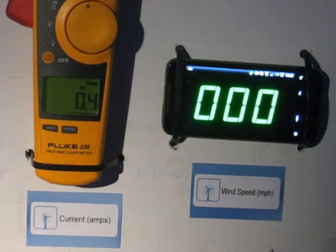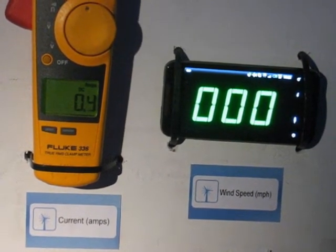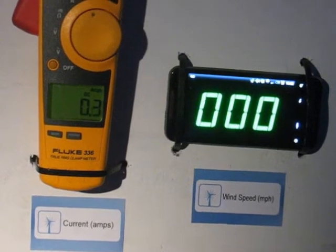12 volt battery bank charging at 15 to 20 miles an hour. This is 12 volt battery bank charging at 20 to 25 miles per hour wind speed.